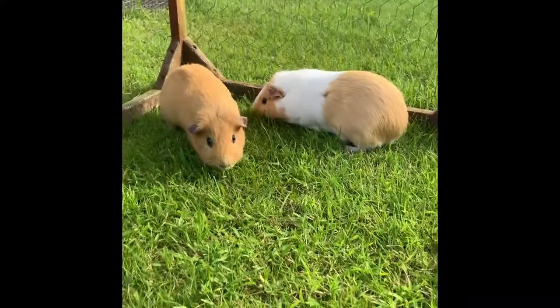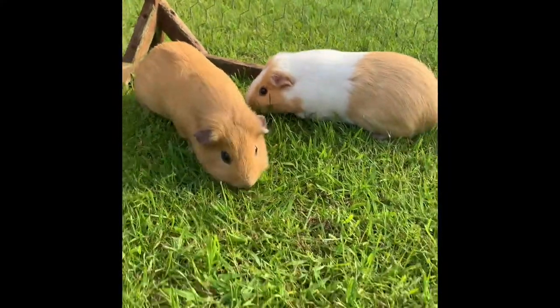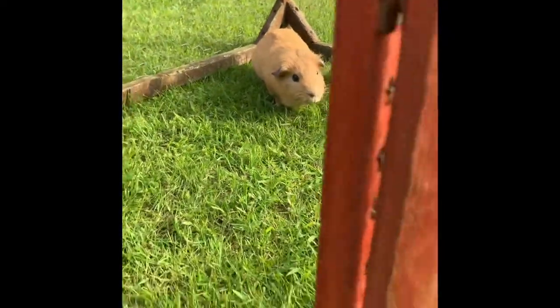The first thing we're going to do is pop them out onto the grass and their run so they can have a nice safe snack while we clean up their hutch. They really like this and will spend ages there if we let them.